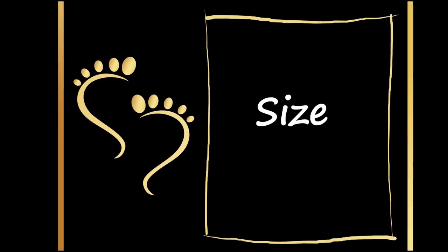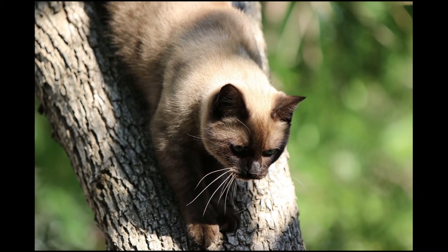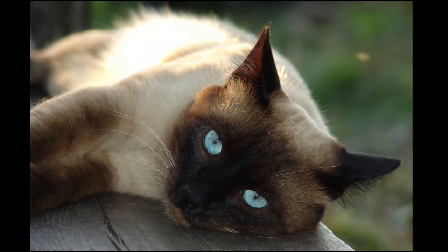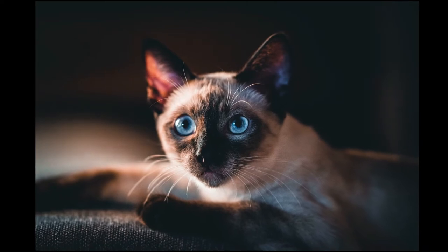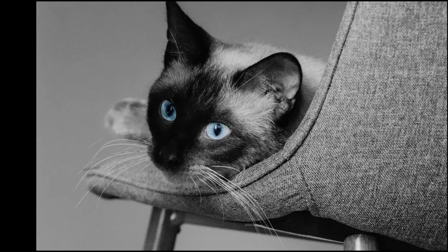The typical Siamese cat has an overall height of 8 to 10 inches, or 20 to 25 centimeters, and a body length of 11.5 to 14 inches. An average Siamese cat weighs between 8 to 10 pounds and has a typical lifespan of 11 to 15 years. They are a small to medium-sized breed of cat with well-defined, slender, aristocratic features.